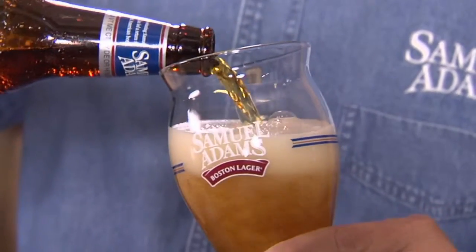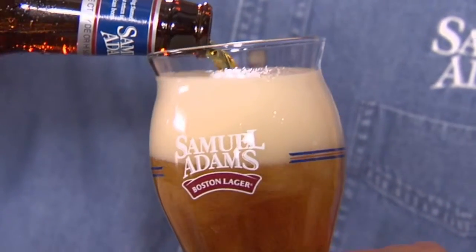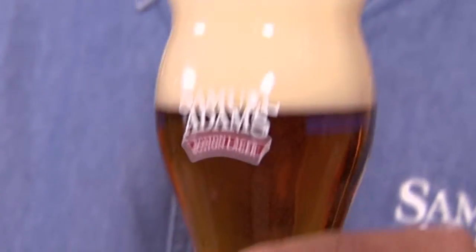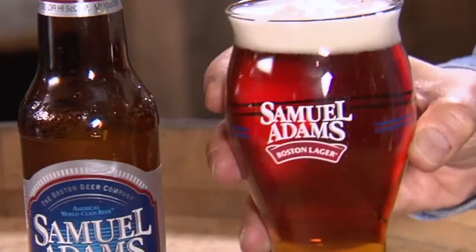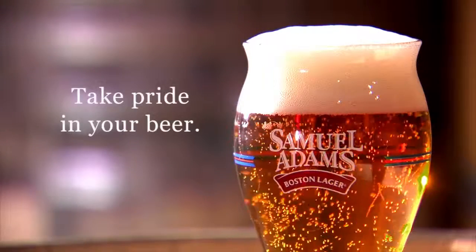Designed for what makes Samuel Adams great. A nucleation site releases the hop aroma. The shape retains the character and flavor, and a turbulator enhances the taste just as the beer hits your mouth. Try it. The Samuel Adams Boston Lager Glass. The best way to hold beer since the barrel.